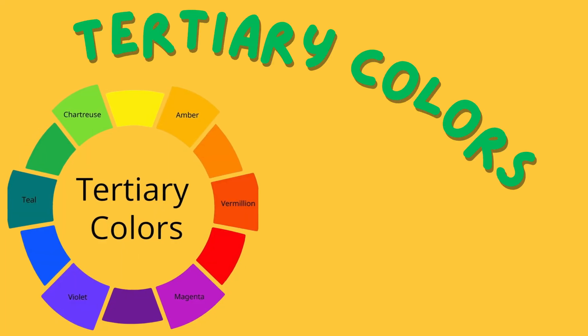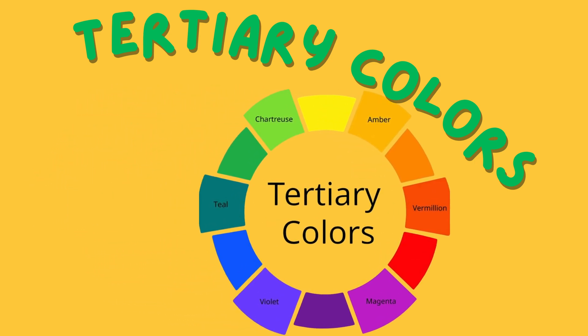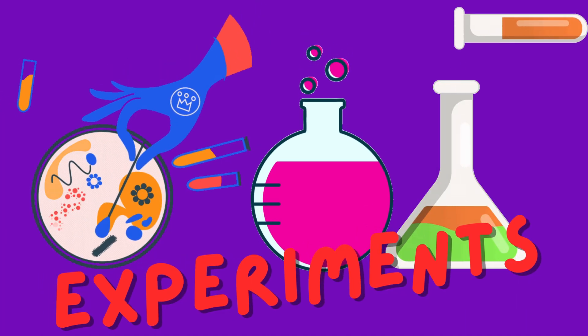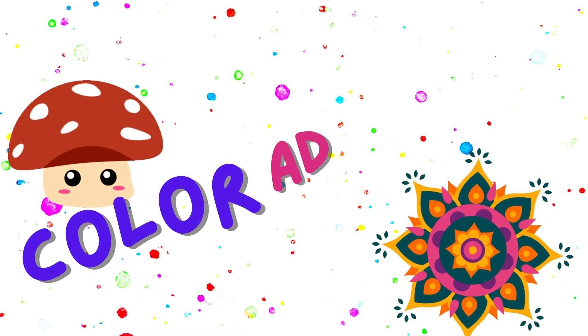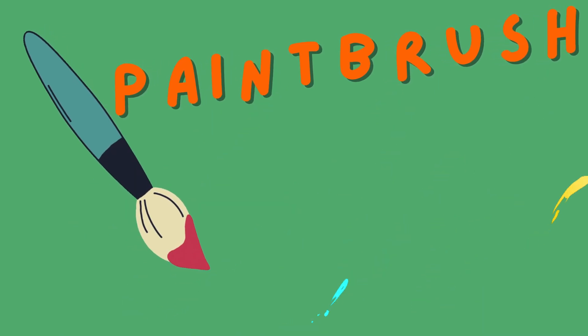There's more! Tertiary colors are like the extended family of colors, formed by mixing a primary color with a secondary color. And there you have it — our magical color mixing adventure!